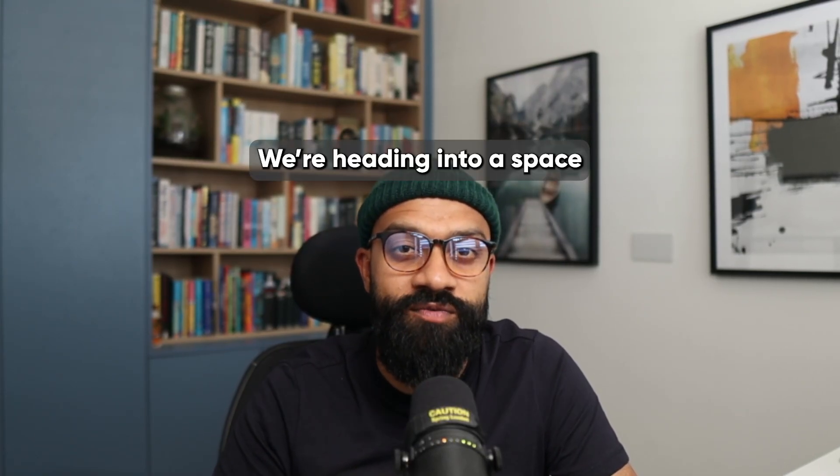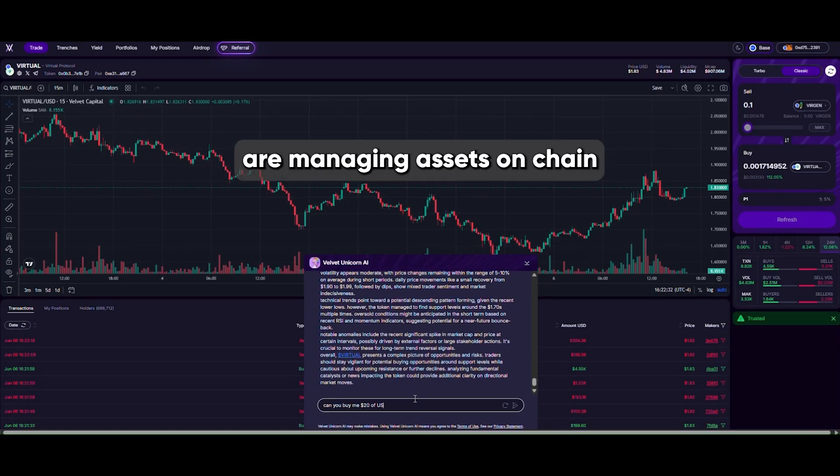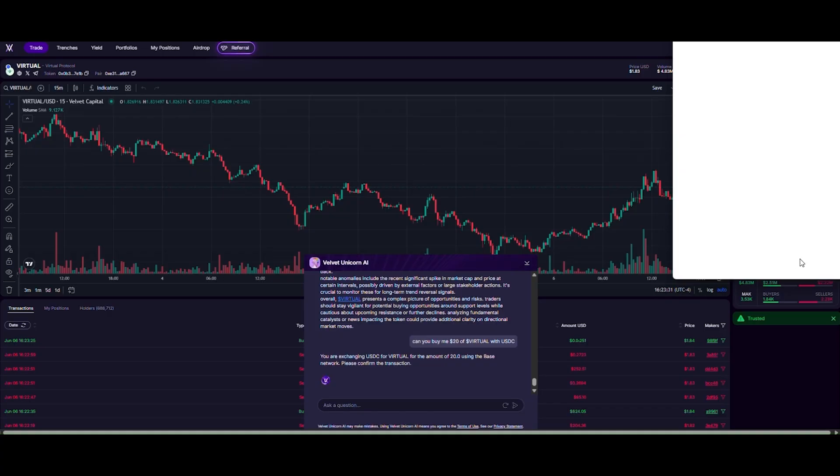This is part of a wider move — we're heading into a space where AI agents are managing assets on chain, doing the hard stuff for you. Think of it as your own little crypto bot sorting out your life.